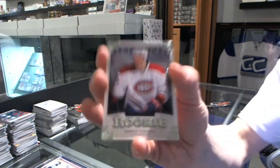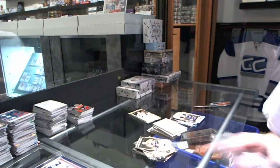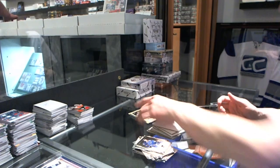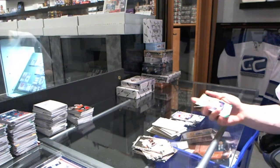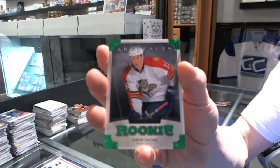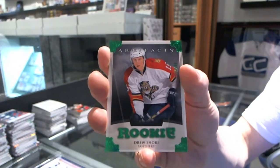Rookie to $9.99 for the Montreal Canadiens, Jared Tenorti. And we've got a Rookie Emeralds Parallel, numbered to 99 for the Florida Panthers, Drew Shor.